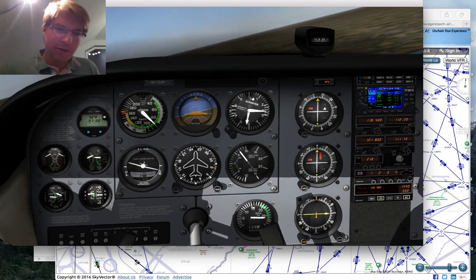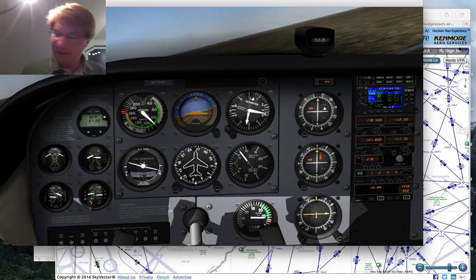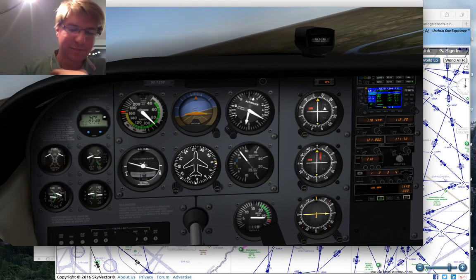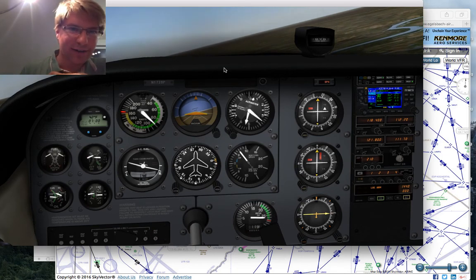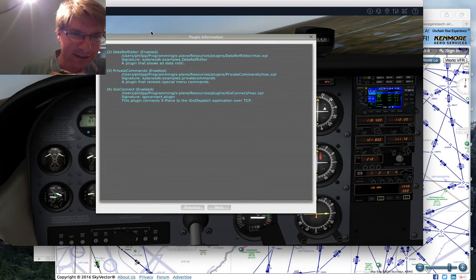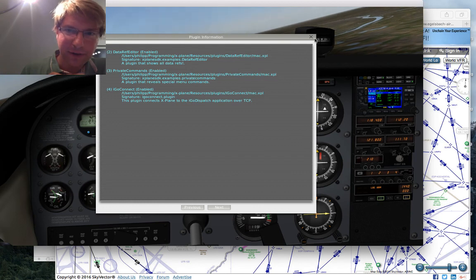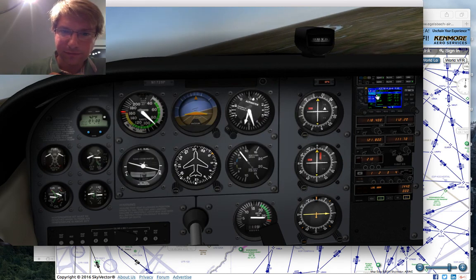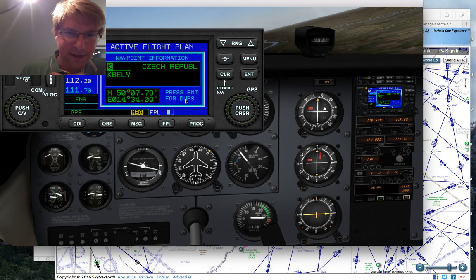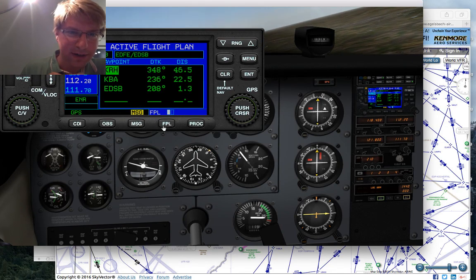We're climbing at full power, already at 5,000 feet — it's a good idea to start leaning. Do I have lean assist installed? My little plug-in — nope, I don't. Whatever. I think we're witnessing a bug right here.